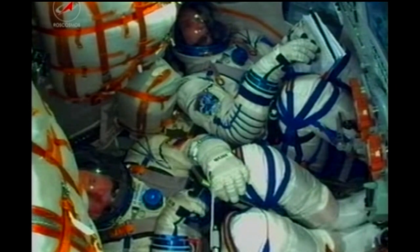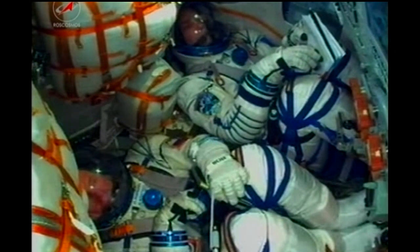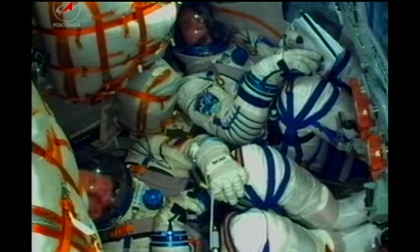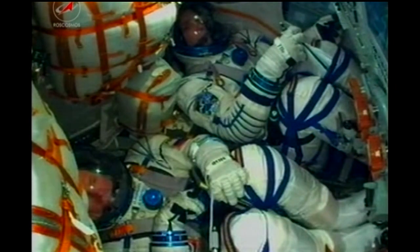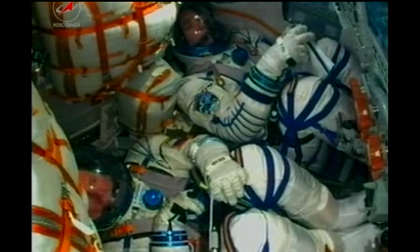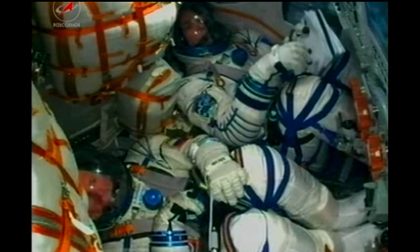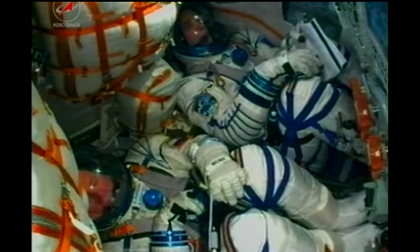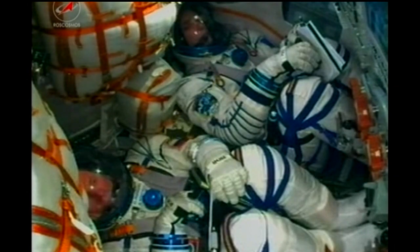Once the third stage delivers the Soyuz to orbit and the modules separate, pre-programmed commands will be executed preparing the Soyuz for orbital operations. All of these allow the Soyuz systems to be automatically activated by onboard computers at precise times stored inside. Some of those maneuvers will include deploying the critical navigation antennas and solar arrays that power batteries providing electricity to the various Soyuz systems.